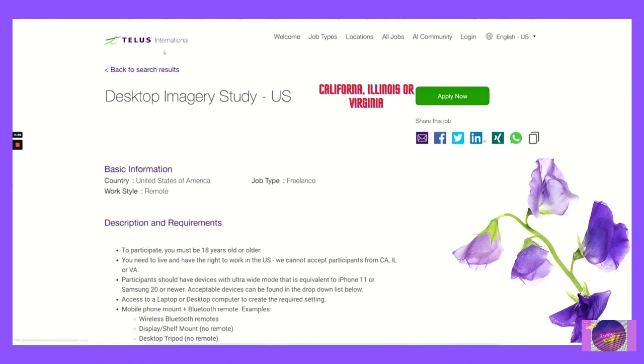It's from TELUS International and the position is Desktop Imagery Study in the U.S. Basic information: Country — United States of America. Work Style — Remote. Job Type — Freelance.